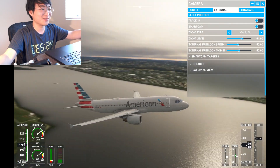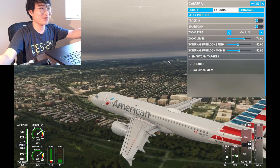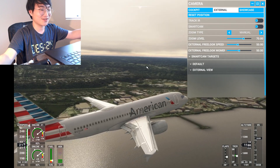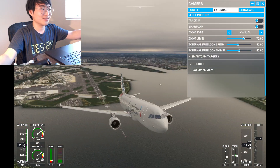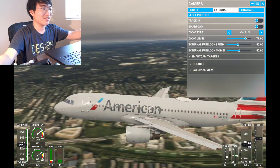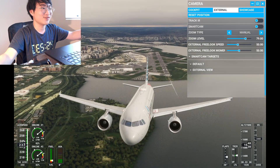That was not good — that was one of the worst things I've ever done. I didn't know there was a circling approach. I've never done an approach here, so everything was weird. That was not cool at all — very embarrassing.